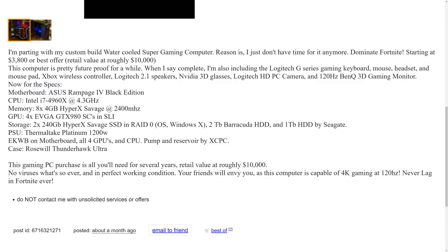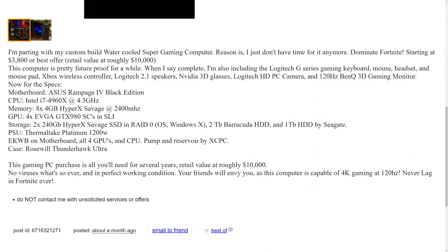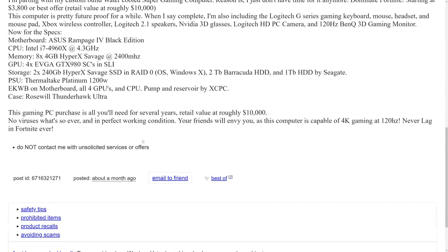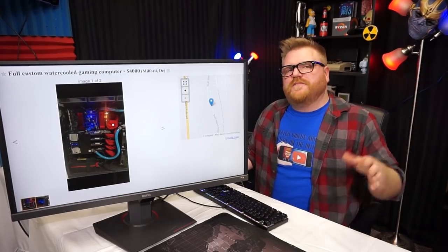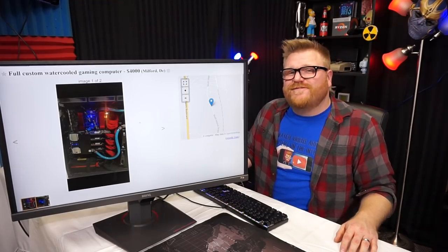So the specs: ASUS Rampage Black Edition, i7-4760X, 8x4GB HyperX Savage 2400 MHz — pretty good specs. It has four GTX 980 Super Clocked in quad SLI, some SSDs, and a 1200 watt power supply — you'd need that for sure. This is not a relevant computer for the average person. I would maybe sell this for $1,500 if I came across it, or part it out.